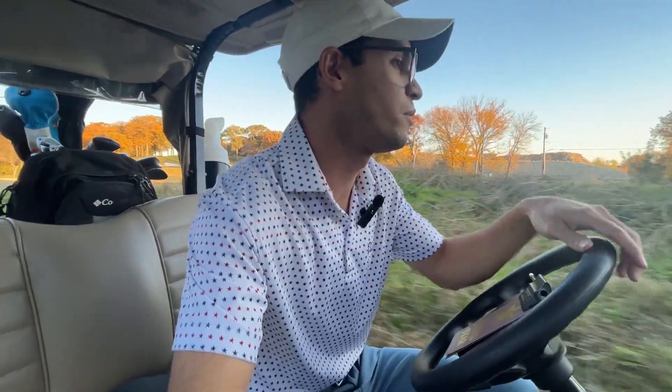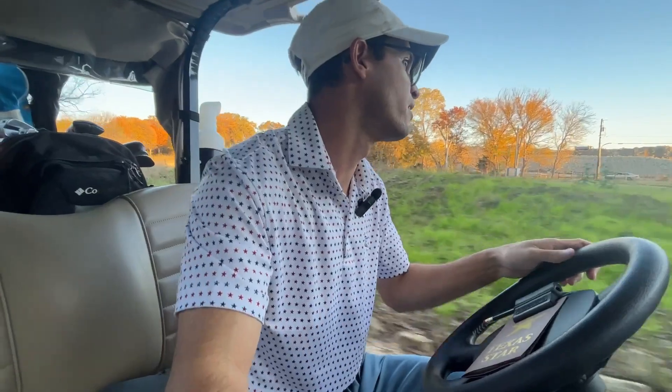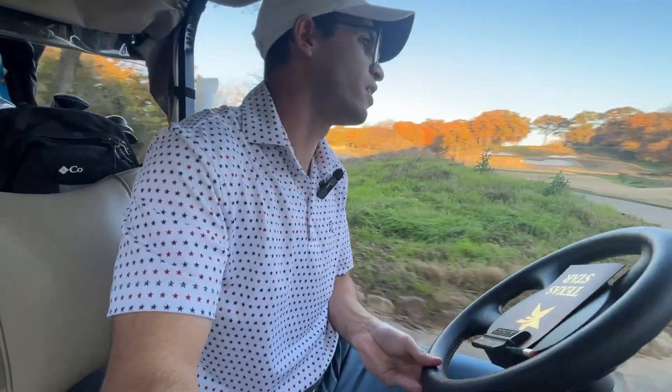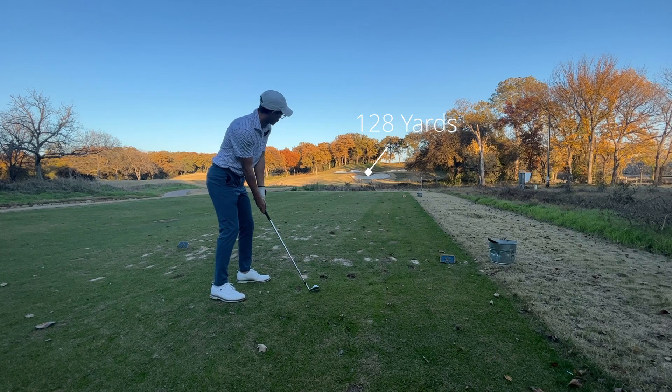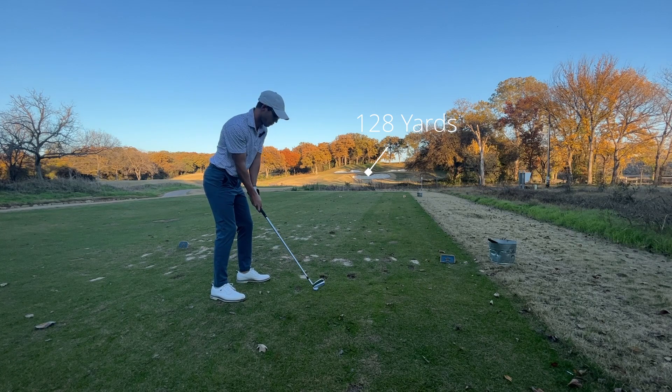The sun's already almost below the tree line so I don't know how much more golf we're going to be able to get. Alright guys, pin is in the middle - let's try to get a nice shot up there.